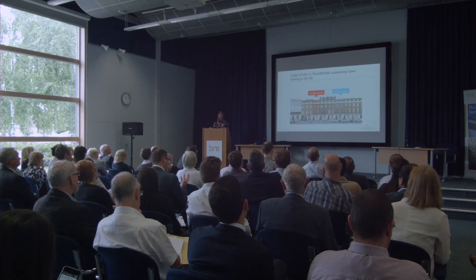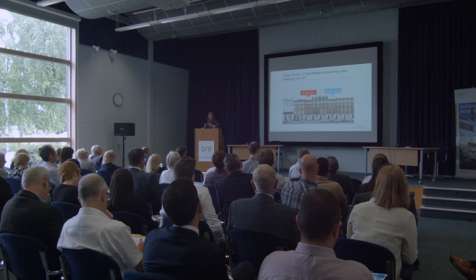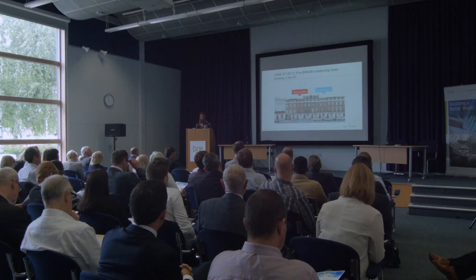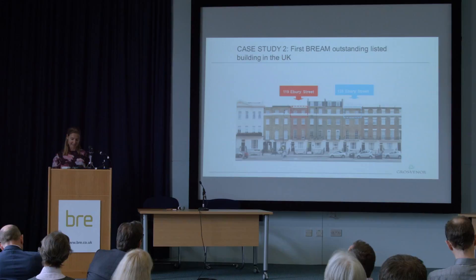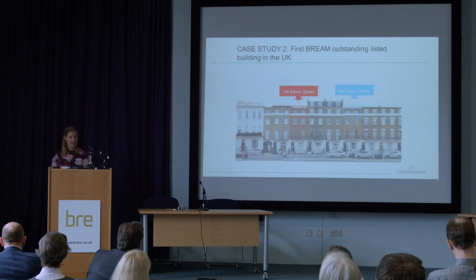The next case study is 119 Ebury Street, which we're extremely proud of and has recently finished. This is the first listed building to achieve BREEAM Outstanding at design stage. It's a mid-terrace constructed in the 1800s, and the objective was to challenge the view that listed buildings can't achieve the high levels of energy efficiency required to support the 2050 80% reduction target. 119 Ebury Street has achieved over that 80% reduction — a fantastic result and testament to many years of design, redesign, and lengthy planning negotiations. As part of our commitment, we'll be comparing performance against our base case of 125 Ebury Street, sharing quarterly reports with Westminster Council and Historic England.